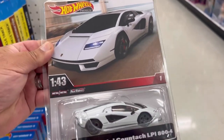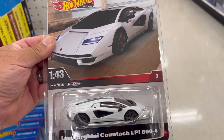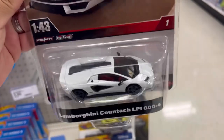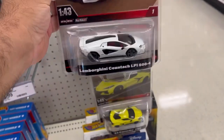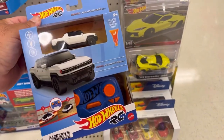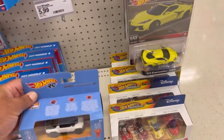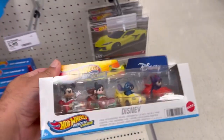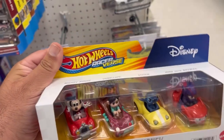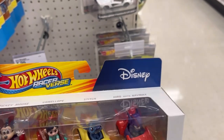And this is one of two — a Lamborghini Countach LP1800-4 in 1:43. I'm gonna pass on these but I like to share with you guys. We also have the new RC GMC Hummer, and these Disney Racerverse cars — Mickey Mouse, Stitch, and Baymax.